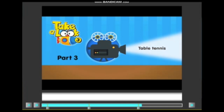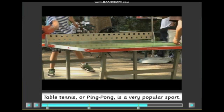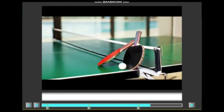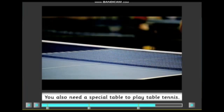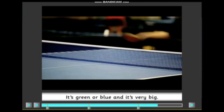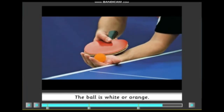Table tennis. Table tennis, or ping pong, is a very popular sport. It's like tennis but you play it with small bats. Table tennis bats look like tennis rackets but they are smaller. You also need a special table to play table tennis. It's green or blue and it's very big. There is a short net on the table. The ball is white or orange.